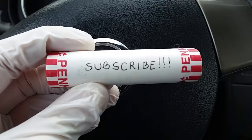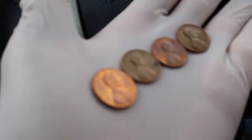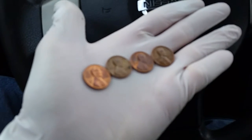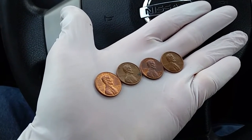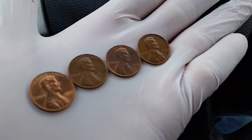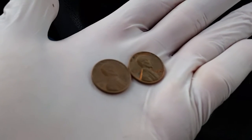Looking through the first third of the roll approximately, we have a 1982, which is the transition year — that does look kind of like zinc though. The others look like 95% copper, with a 1979, 1975, and a 1972 as well.